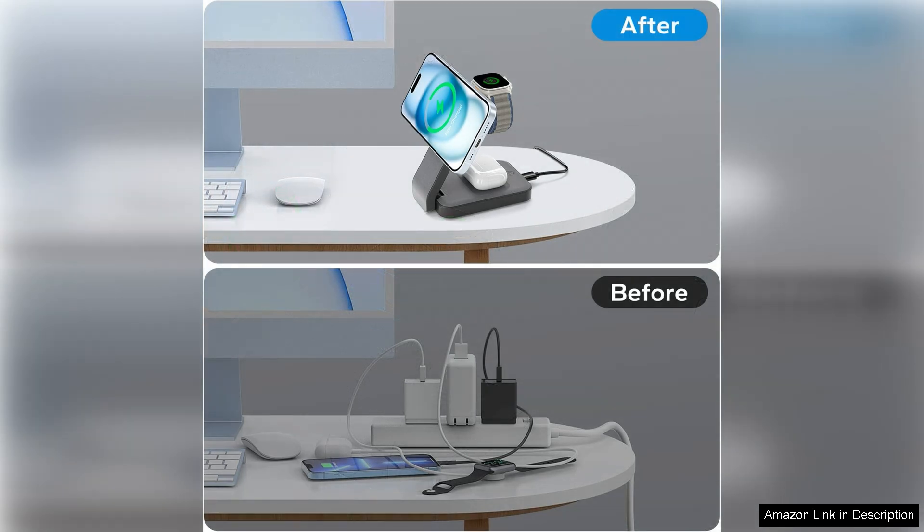Overall, the 3-in-1 Foldable Wireless Charging Station is an excellent investment for Apple users who appreciate convenience and efficiency. Thoughtfully designed, easy to use, and elegantly compact, making it an essential accessory for anyone in need of a reliable charging solution.